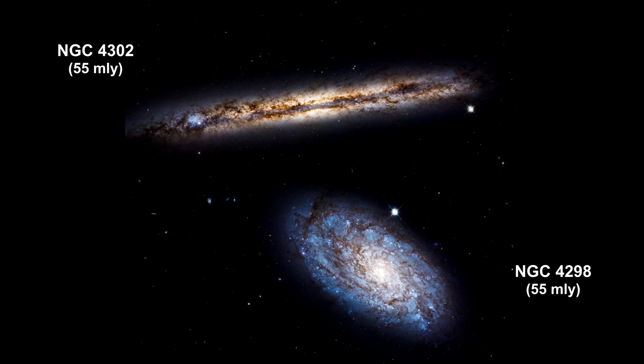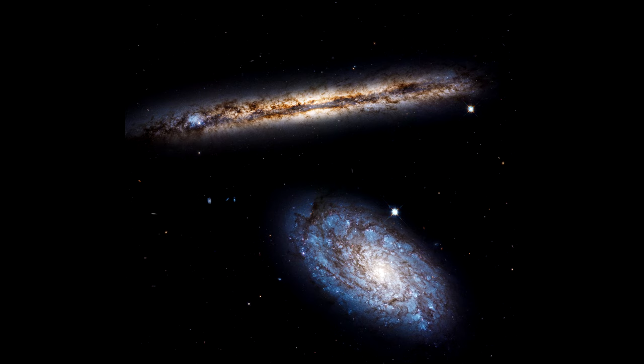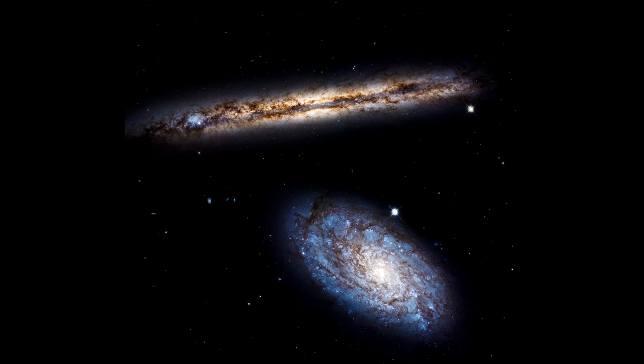Here's an image of two galaxies. One is seen almost face-on and the other is edge-on. They were observed by Hubble in 2017 to celebrate its 27th year in orbit. In the face-on galaxy, we can see spiral arms and the blue patches of ongoing star formation and young stars. In the edge-on galaxy, we can see huge swaths of dust responsible for the mottled brown patterns.